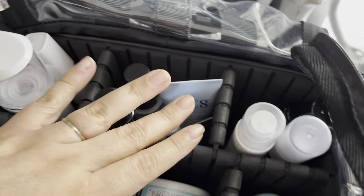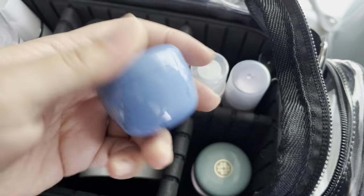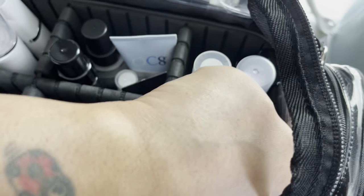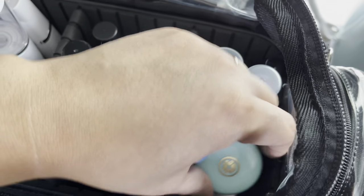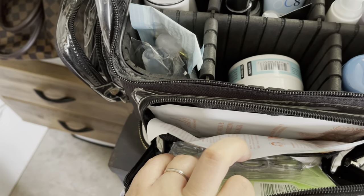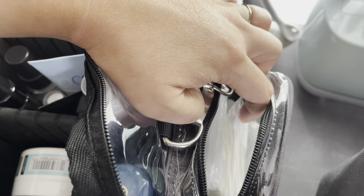This is basically for my bridal parties. These are setting sprays and face cleansing. I have two — this is the Tatcha indigo cream for sensitive skin, and then I have the water cream down here. I love this stuff. And then down there is the rose from Fresh. In here there are also some eye patches and some face masks. Over here on this side it's more disposables — I have my spatulas and then my q-tips.